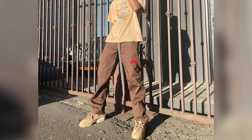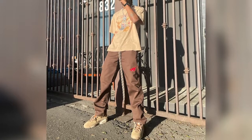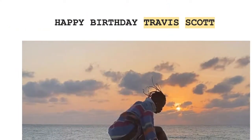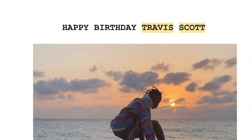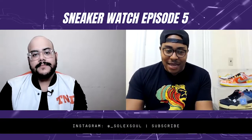So we're bringing you episode five of Sneaker Watch, where we talk about sneakers that caught our attention and the moments that went along with it. We got a special one — we got to start off hot. We're talking about the Air Jordan 6 Travis Scott British Khaki colorway, a super, super dope sneaker. Travis Scott does it again. His birthday was on April 30th, and he decided to drop another colorway of the Air Jordan 6 on that day.